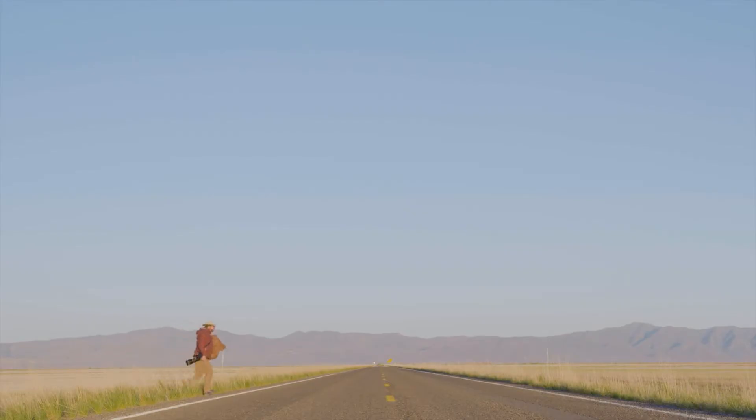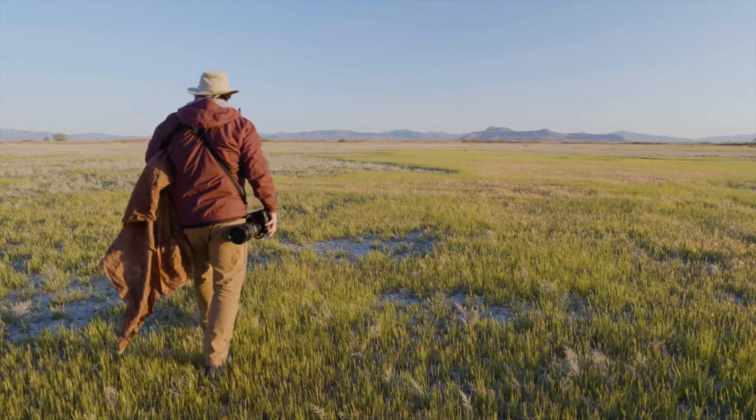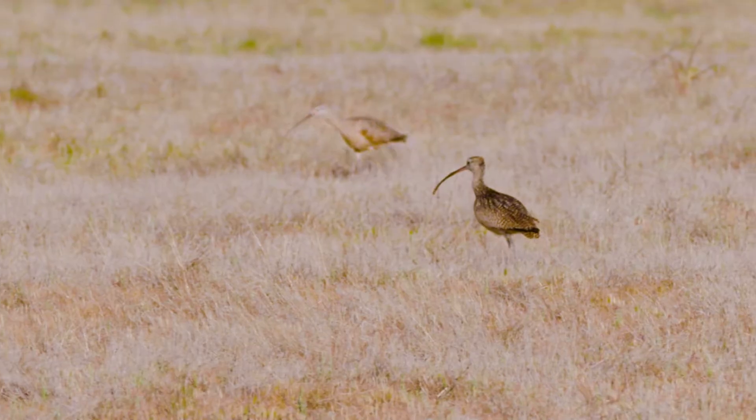Utah, in the United States, is one of the most important areas in western North America for migratory birds. It hosts millions of shorebirds, waterfowl, and other species as they make their way south or north depending on the time of year.